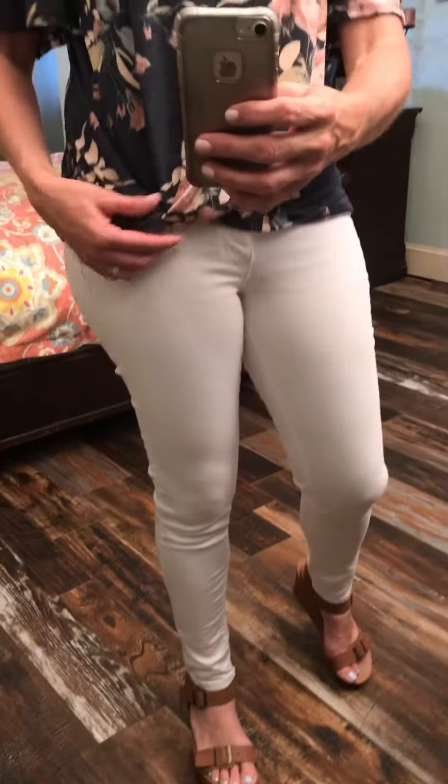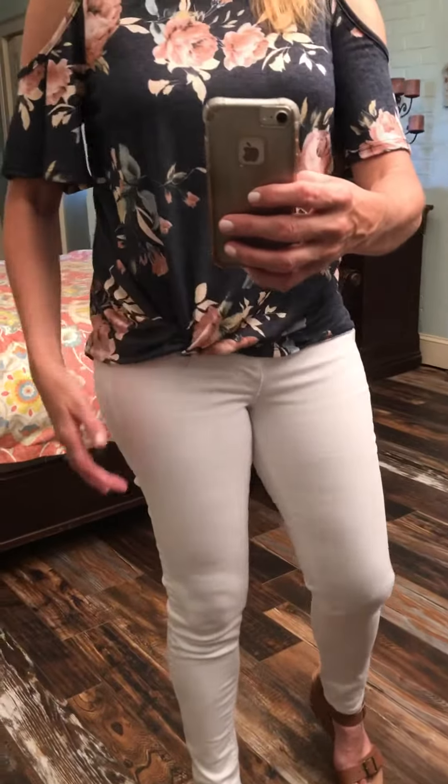Hey everybody, I wanted to show you another cute top for summer. This has the twist bottom down here, so it's a permanent little twist. Let me zoom in on that twist — so a cute little twist here.